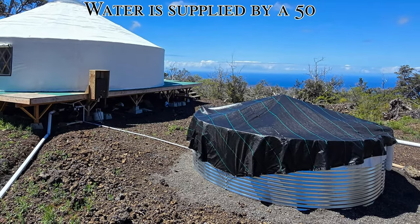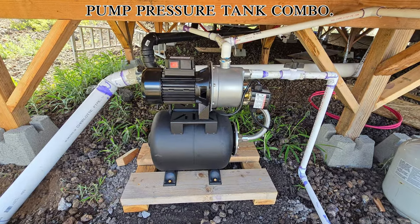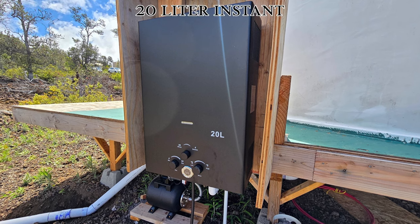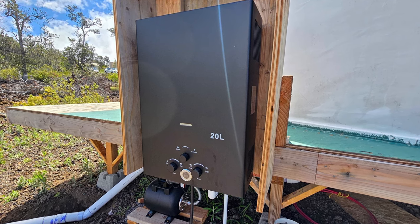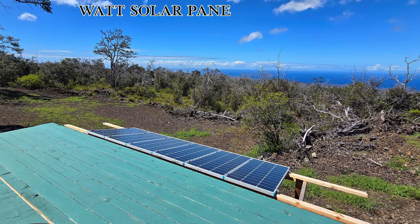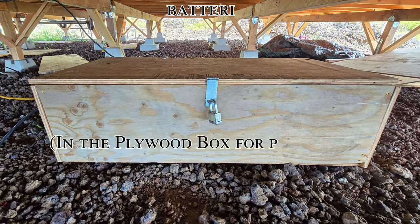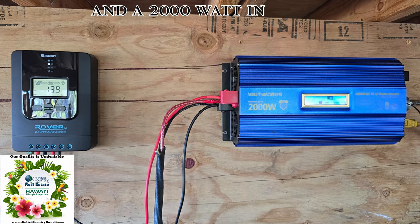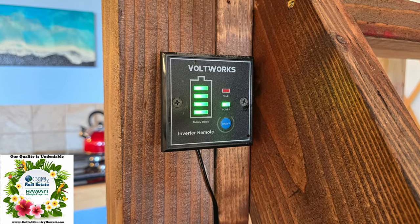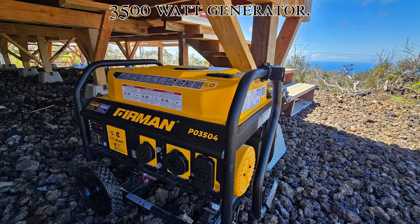Water is supplied by a 5000 gallon catchment tank and pump pressure tank combo. Hot water is provided by a 20 liter instant hot water heater. Power is supplied by six 100 watt solar panels combined with six 12 volt batteries and a 2000 watt inverter with a remote monitor in the kitchen area. Also included is a 3500 watt generator.